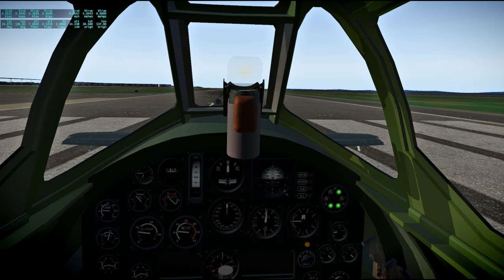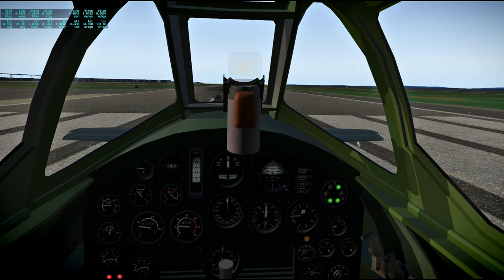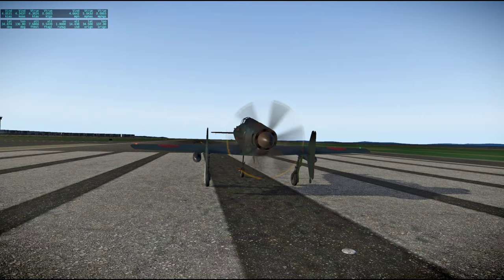Hello everyone and welcome back to Around the World Niddy Planes, the next plane 11. For this flight I'm going from Chubu in Japan to Tokyo in Japan in the Kyushu J7W Shinden, which is this plane.